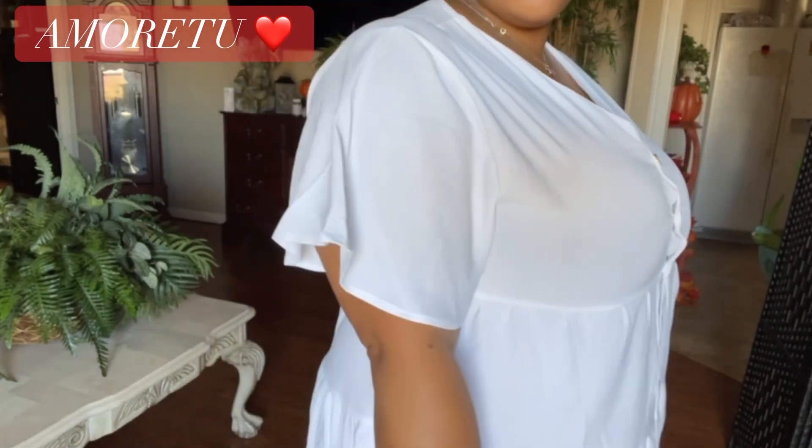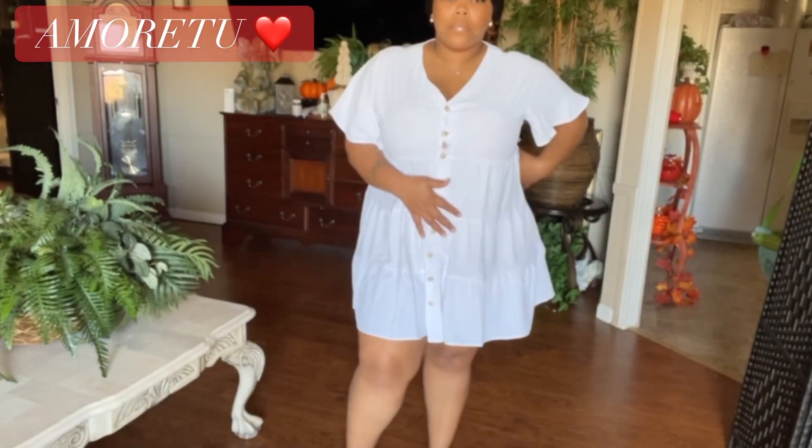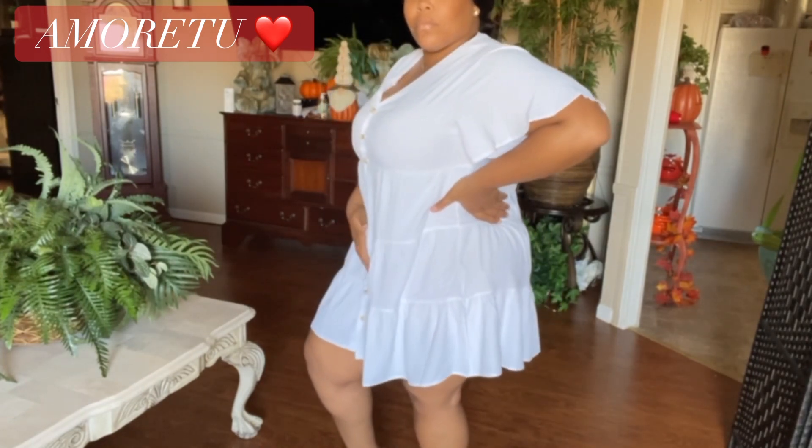This is their white low-cut ruffle solid sleeveless dress. This dress is a bit see-through, but I really do like it. I love how flowy it is and it's definitely giving me baby doll vibes.